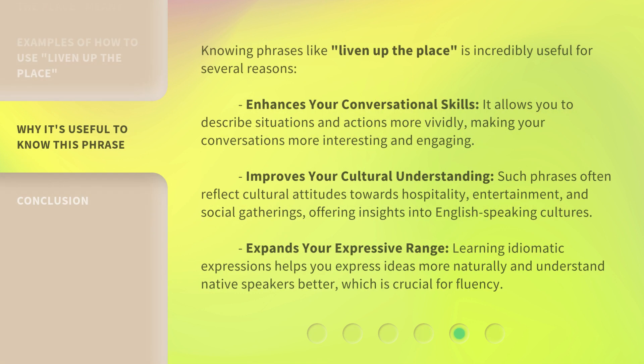Knowing phrases like 'liven up the place' is incredibly useful for several reasons. First, it enhances your conversational skills — it allows you to describe situations and actions more vividly, making your conversations more interesting and engaging. Second, it improves your cultural understanding, as such phrases often reflect cultural attitudes towards hospitality, entertainment, and social gatherings, offering insights into English-speaking cultures. Third, it expands your expressive range — learning idiomatic expressions helps you express ideas more naturally and understand native speakers better, which is crucial for fluency.